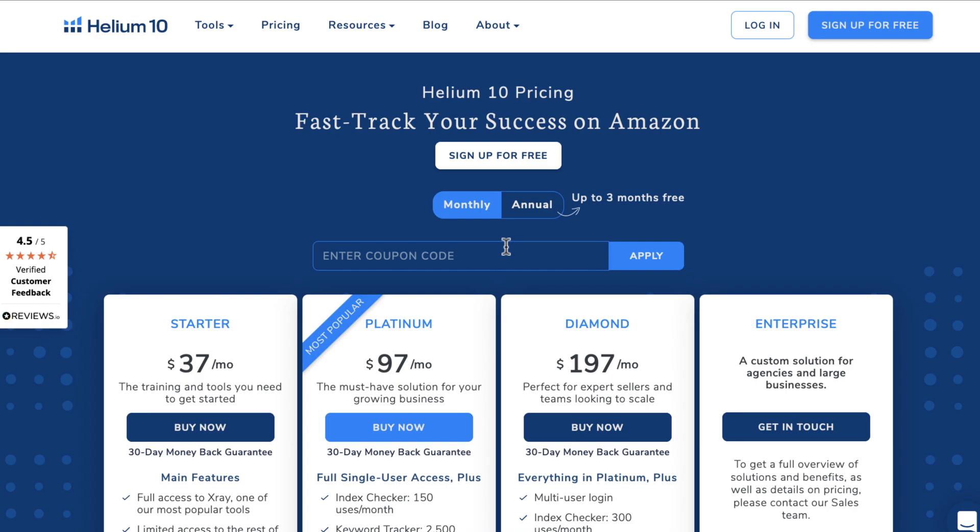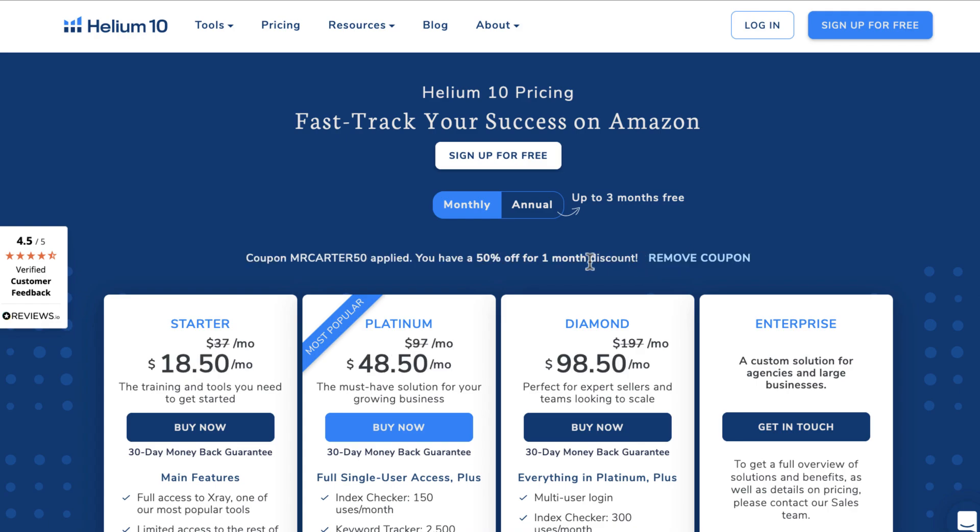When you choose a monthly subscription, just enter or type in MRCARTER50 as your coupon code and click the Apply button. It'll automatically add the 50% off discount for you.